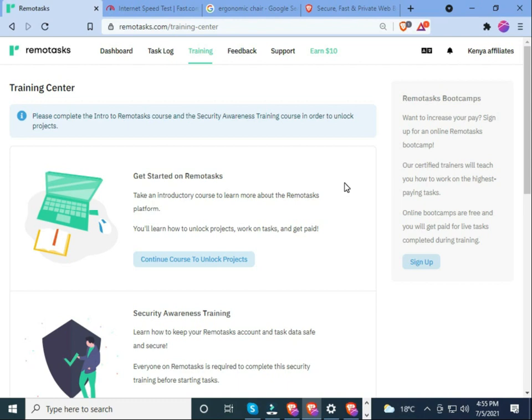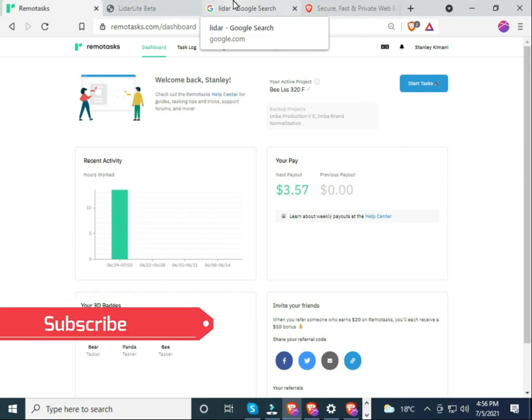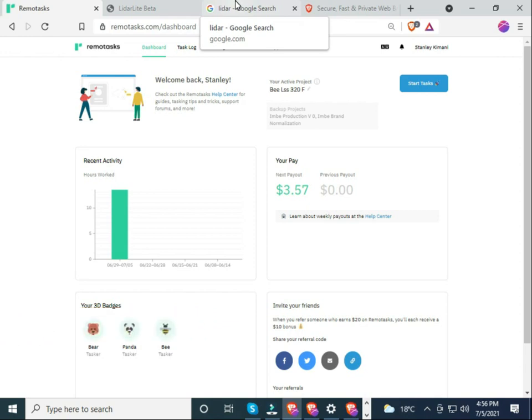When you join, they have new classes every day from 7 AM to 2 PM and from 2 PM to 9 PM. Join the groups linked in the description below. Make sure you have your account, a stable internet, and the Brave browser ready. If you have any questions about Remotask or difficulty joining, ask in the comments below. If you found this video useful, please subscribe and share with friends to help reduce the rate of unemployment.